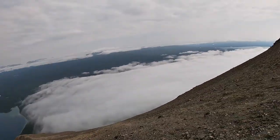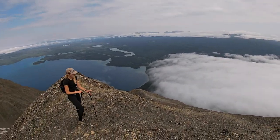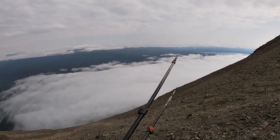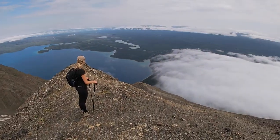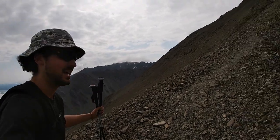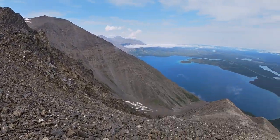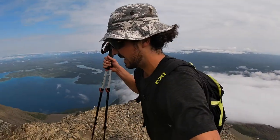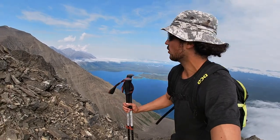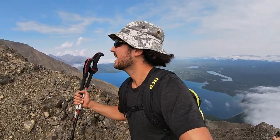There's another lake just over there — that is Dezadeash Lake. We might go kayak at that lake later because it's supposed to be really warm and really shallow. And Kathleen looks really nice but it's really big. You can see a bit more of the range on the other side, which is just beautiful. Every single turn you take on this hike is just so rewarding. It's just phenomenal. The water is so blue, so beautiful. Just wonderful. Cannot beat it. Can't wait to walk this whole ridge here.